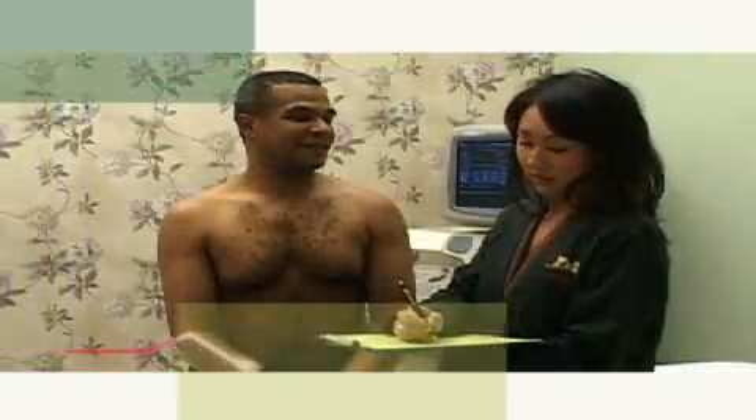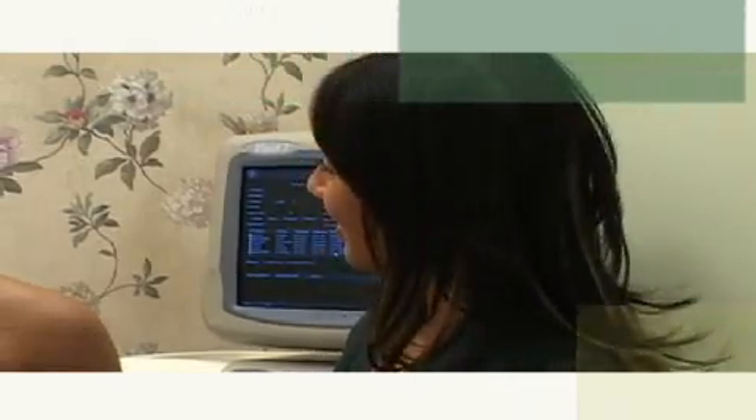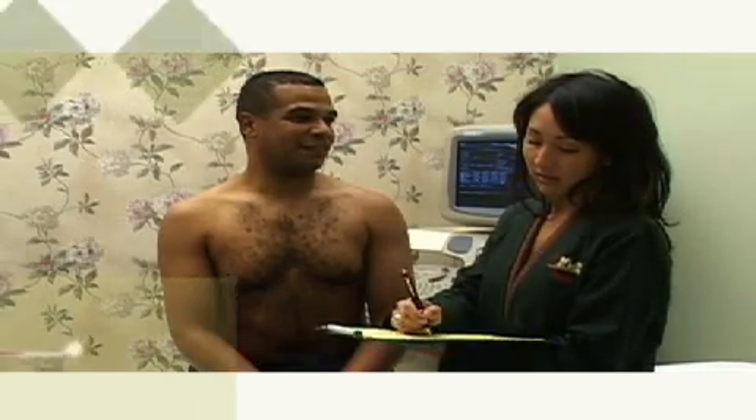Prior to the test, you will be asked to sign a consent form. The technologist will explain the entire procedure to you before it begins and will answer any questions you may have. To begin the procedure, you will remove your clothing from the waist up and put on a gown.